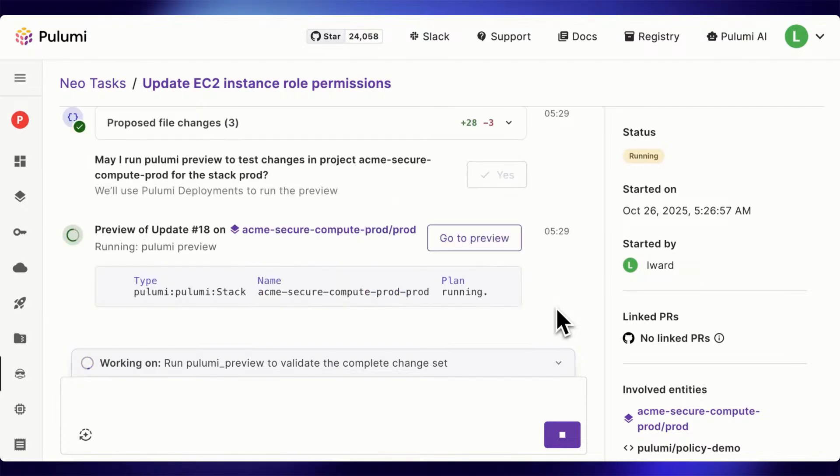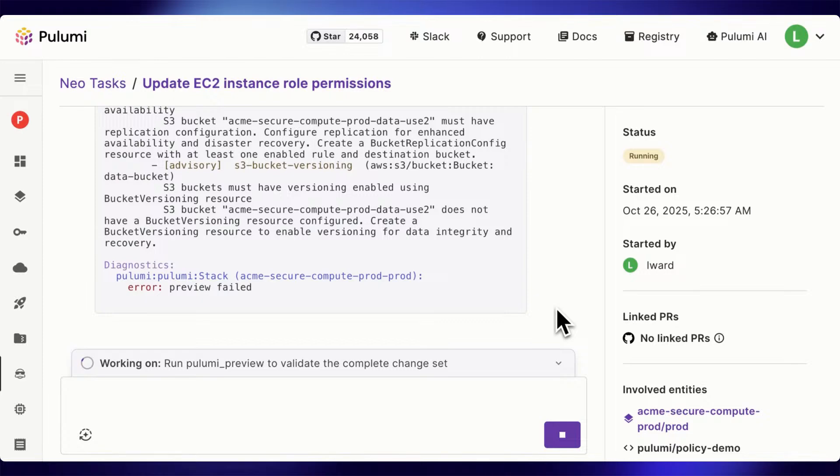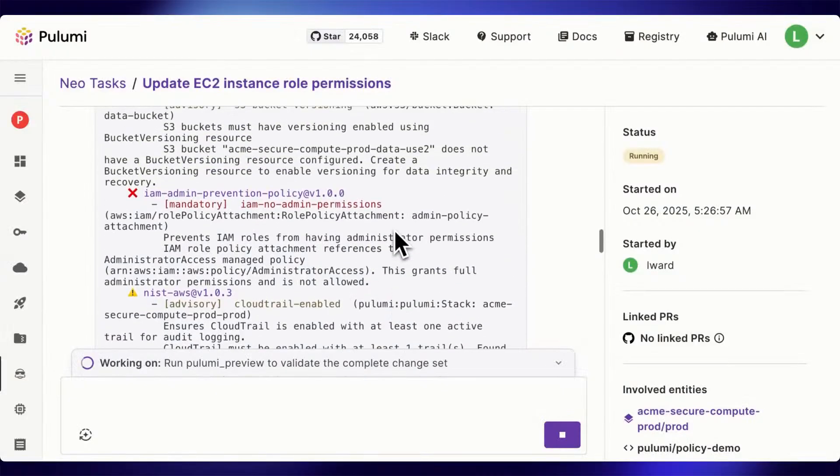You can see that NEO has modified the code — but watch what happens when it runs the preview. It looks like the preview failed. As you can see, our new mandatory policy caught the issue before it could ever be deployed. It clearly tells us which policy was violated as well.